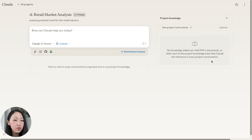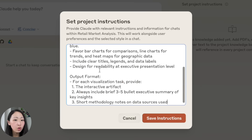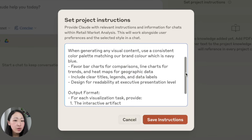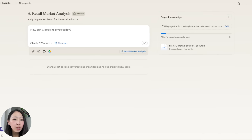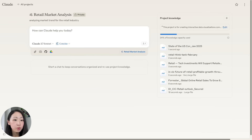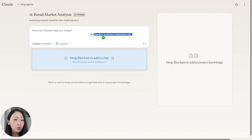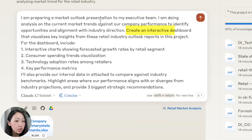On Claude, set up a new project. Projects are super useful to maintain all context and knowledge so Claude can always reference it whenever you initiate a new chat. Now we can set up custom instructions to control how Claude will generate visuals in the output — like bar charts for comparison, line charts for trends — as well as the output format. Then upload all the reports gathered from Perplexity, and also upload your company performance data at the chat level.